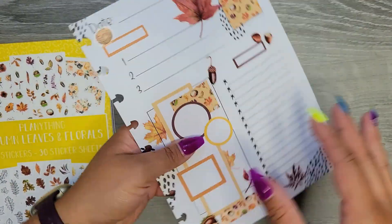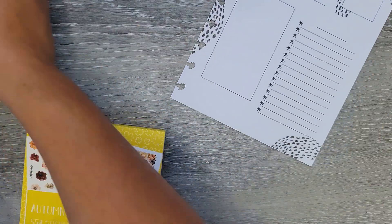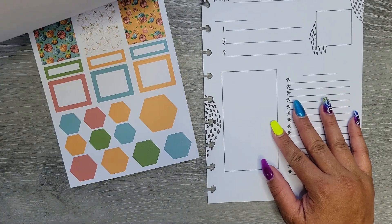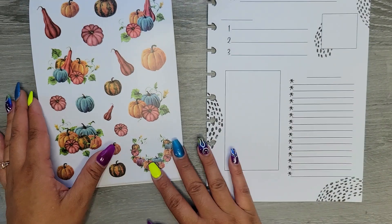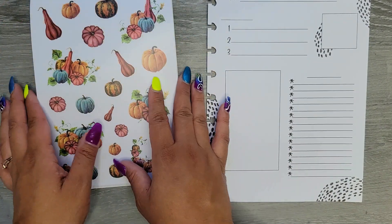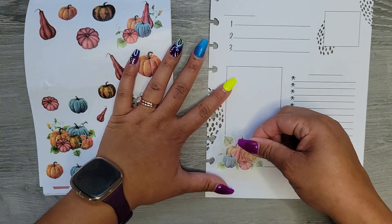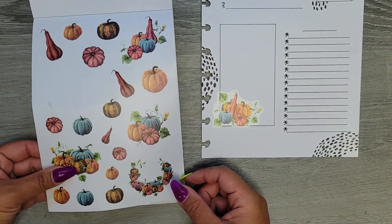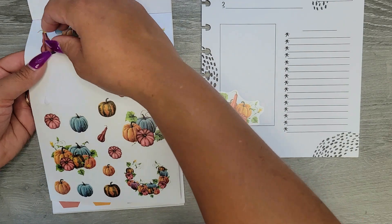I cut through it — okay, so that's three pages down. Let's grab our next page and switch books because we've kind of used that one for three of the pages. I'm going to go in with this pumpkins one, which I am so excited about — I love these ones, I think these are some of my favorites.